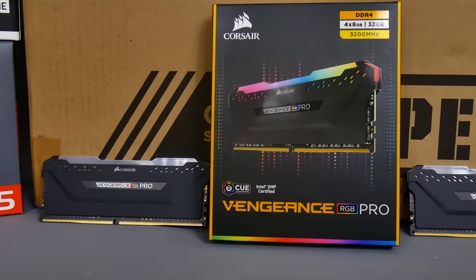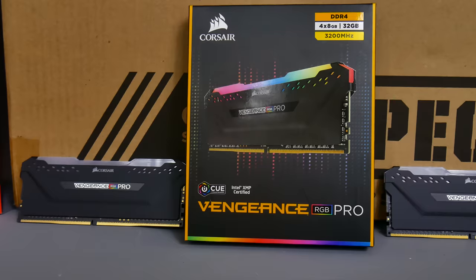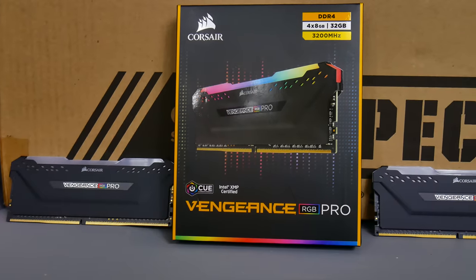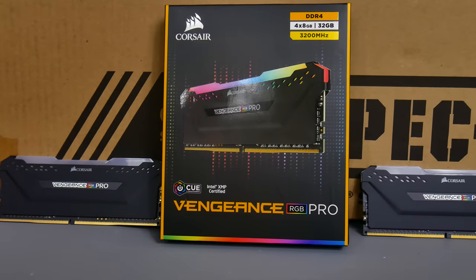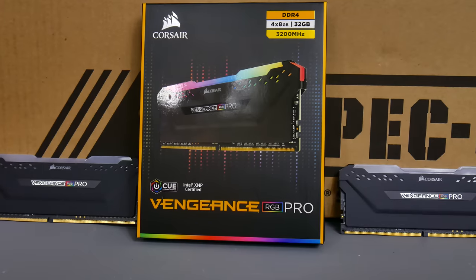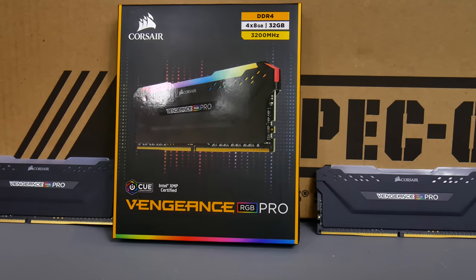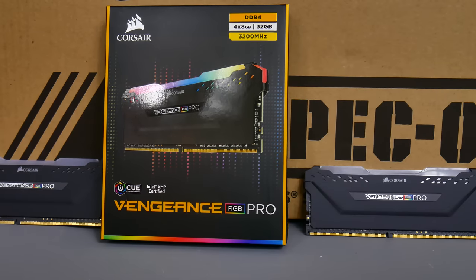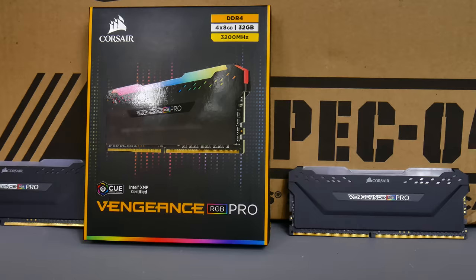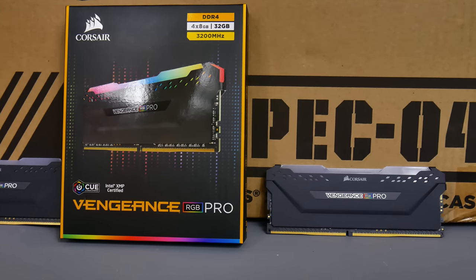First up is the Corsair Vengeance RGB Pro, which is Corsair's brand new RGB memory. I've chosen this for this build because it looks absolutely awesome and it's available in a range of speeds. I've gone for the 3200 megahertz kit and despite what it says on the box, I will be using a 16 gigabyte dual channel kit. It's absolutely fantastic memory and it's going to look great in this build.